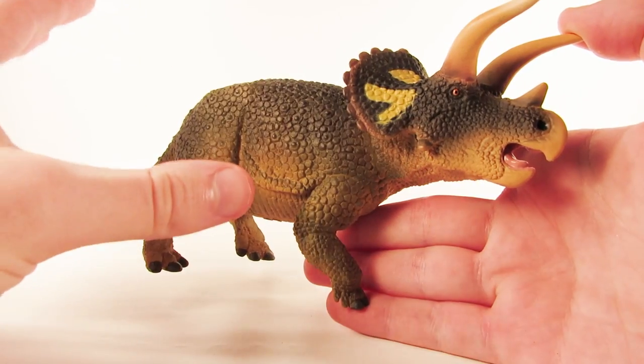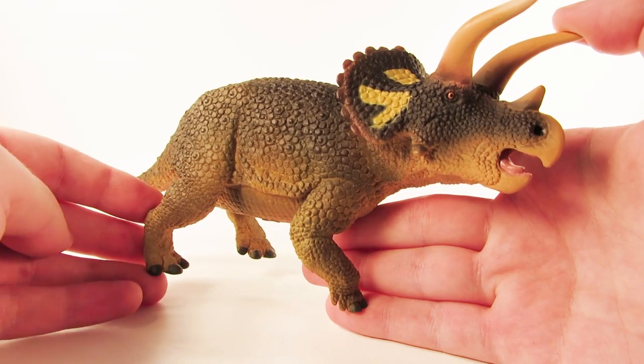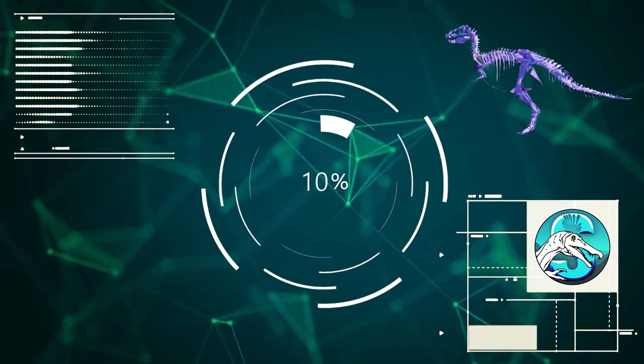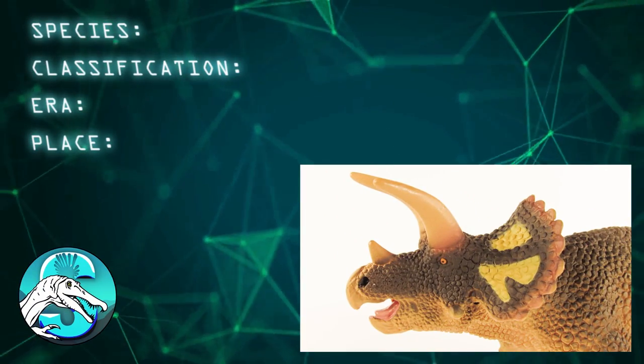I am so excited to be able to take a look at this fan favorite figure today. We have reviewed all of the other 2018 figures from Safari LTD on the channel, so if there's any one you want to see you can go check it out on the Safari LTD playlist. Without further ado, let's dive straight into the review.